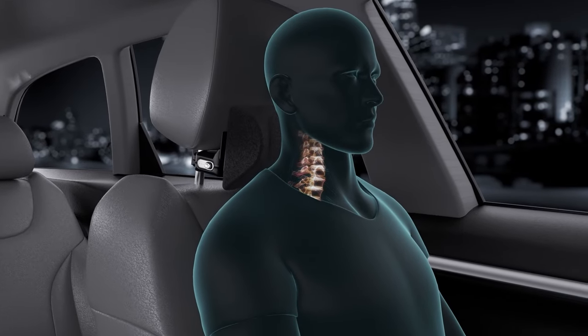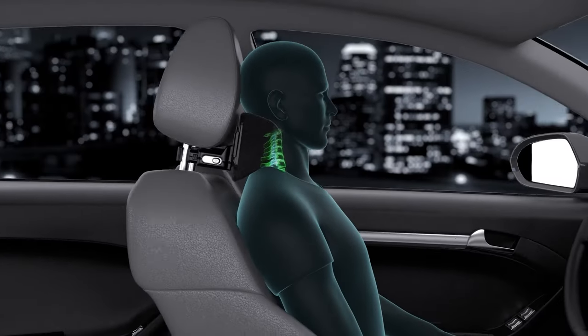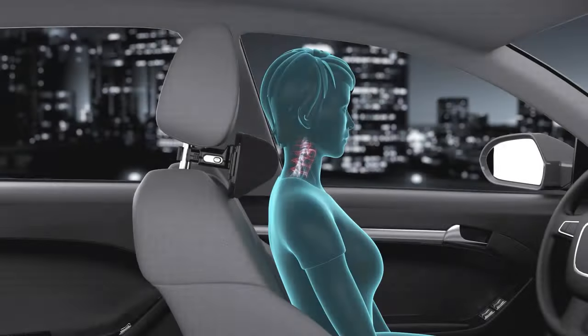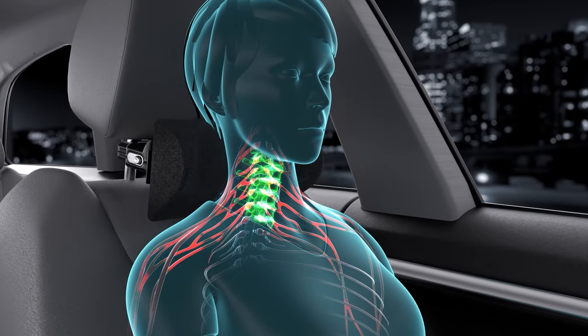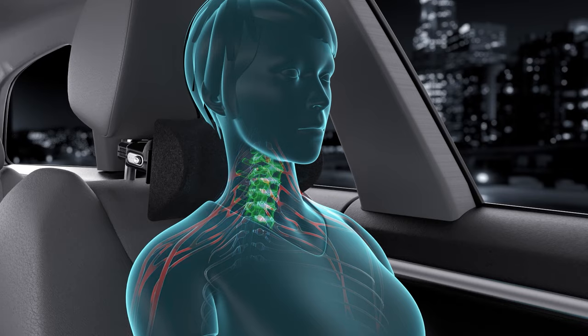This car neck pillow is equipped with a 3D concave curved surface and it fits perfectly with the neck curve. It has an ergonomic design that can effectively relieve long-term driving fatigue, reduce neck pressure, and provide you with a relaxed, comfortable, and safe driving experience.